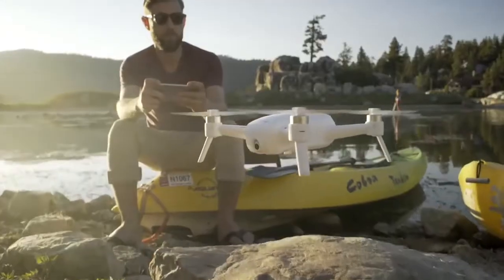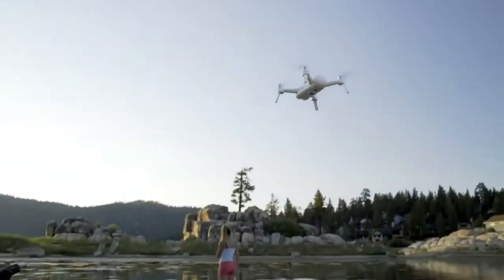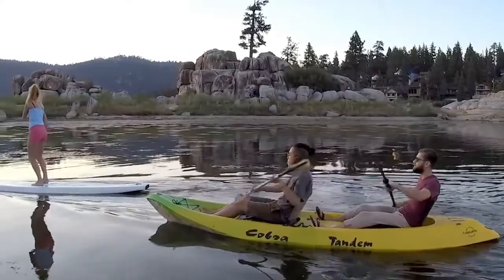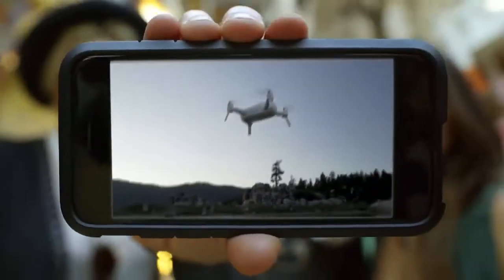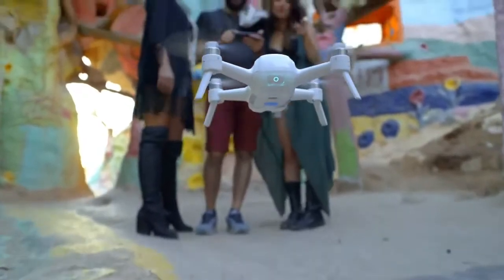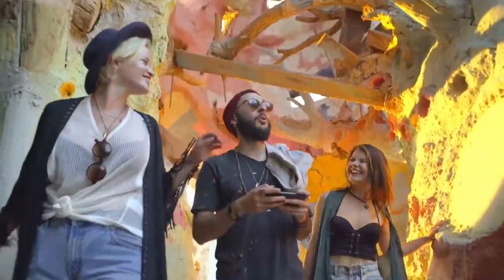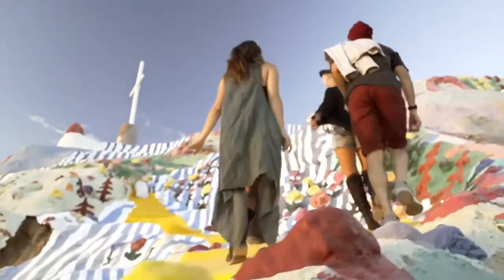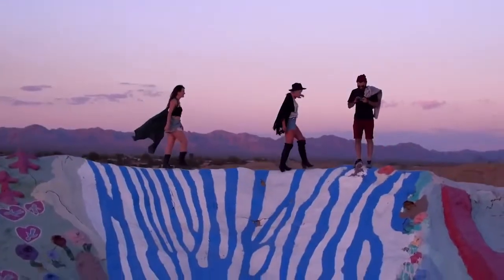You can fly with ease knowing that Breeze won't drift, no matter your environment. Additionally, there is an auto-landing and auto return-to-home feature. No flight experience is necessary. Whether you're adventuring with friends, out solo, or spending time with family, capturing the moments worth remembering is easier than ever — with endless possibilities. What will you capture?